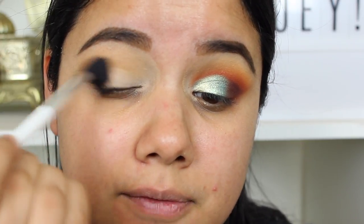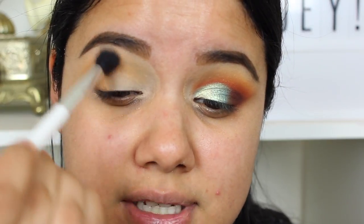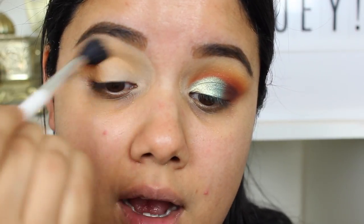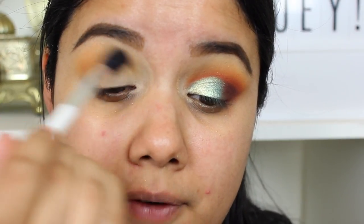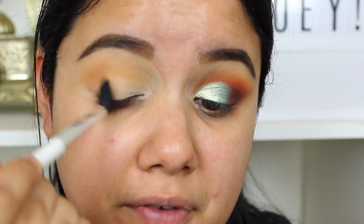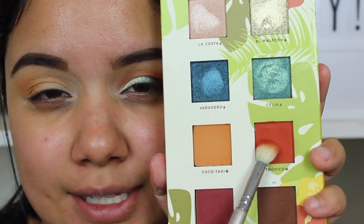Take your time and you can get really beautiful looks. Just back-and-forth windshield wiper motions and then circular motions to really get a nice base and buff this color in. I feel like I can get really versatile with that Coco Taxi depending on which brush you're using. I'm using a really fluffy brush so I get a nice diffuse light color, but if I were to use a Sigma E25 or a Morphe 433, I can focus and concentrate that color and make it even more intense.